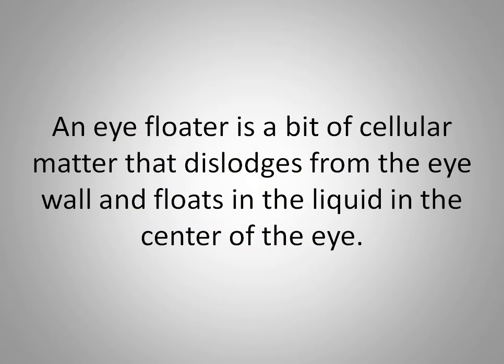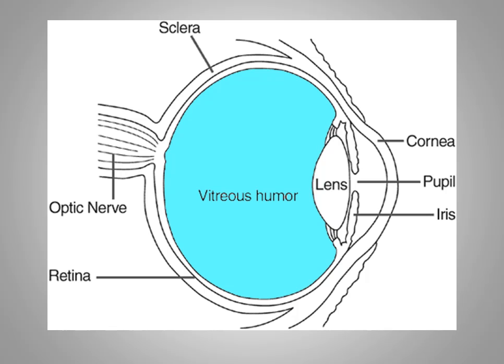What is an eye floater? An eye floater is a bit of cellular matter that dislodges from the eye wall and floats in the liquid in the center of the eye. The front side of the eye has a lens which directs an image through the vitreous humor onto the back of the eye, which is called the retina.